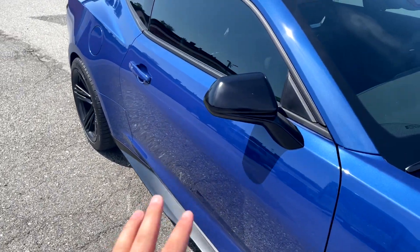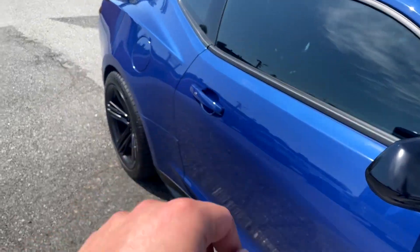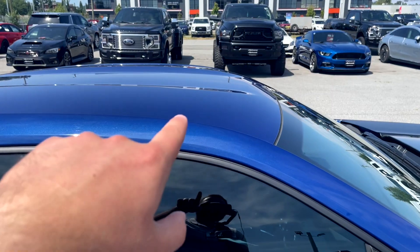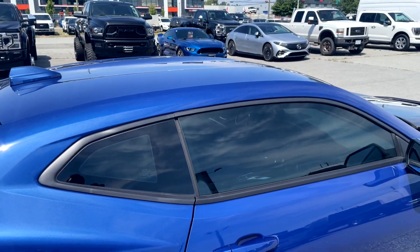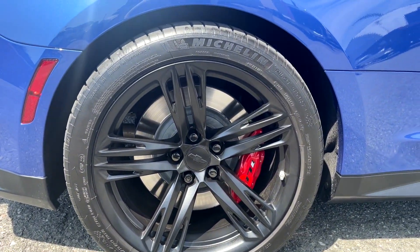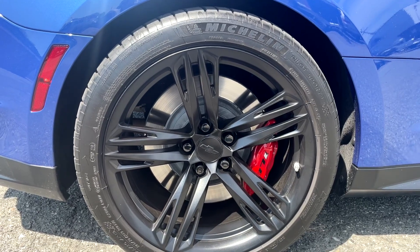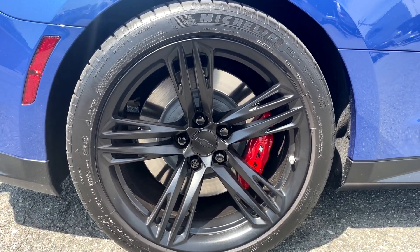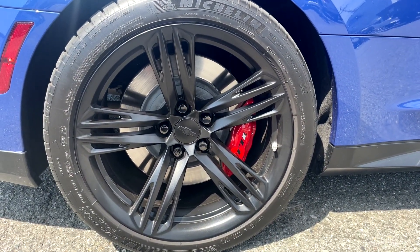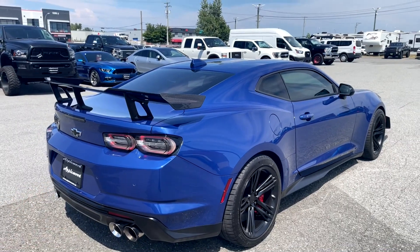With the Camaro ZL1 1LE you do get the gloss black mirrors and I like that gloss black side skirt that carries throughout at the bottom. You do get keyless entry - pushing it locks it and pushing it again unlocks it. This one does not have the factory sunroof option but I like how it continues the blue color throughout. In the back the tire setup is 325/30R19s - they are staggered tires but the same rim size, just a wider tire for the back. You get the Brembo red caliper brakes with the 1LE badge right on the caliper itself.